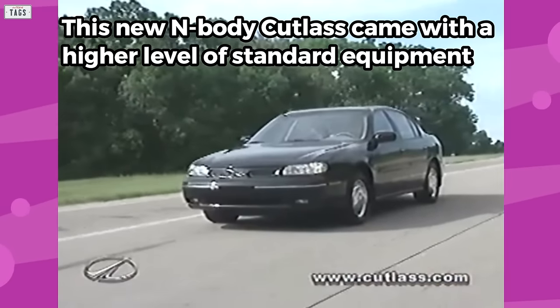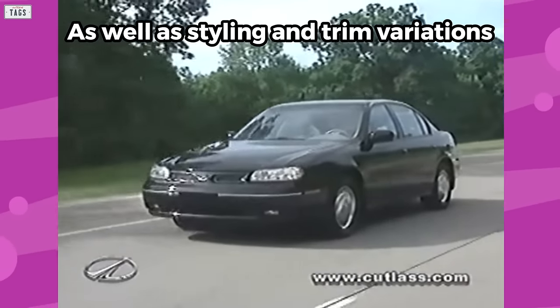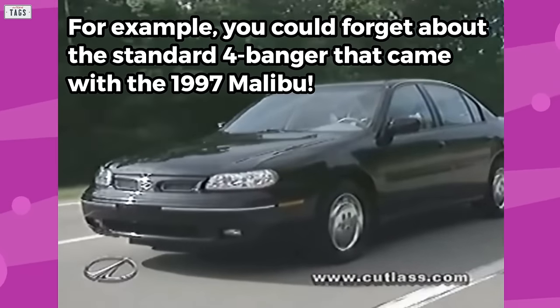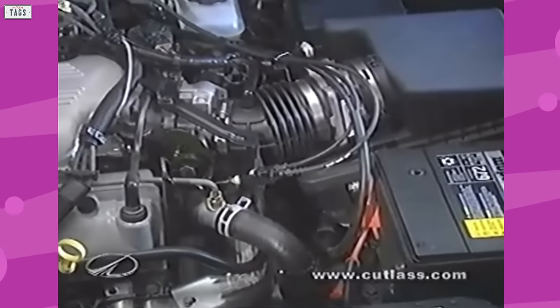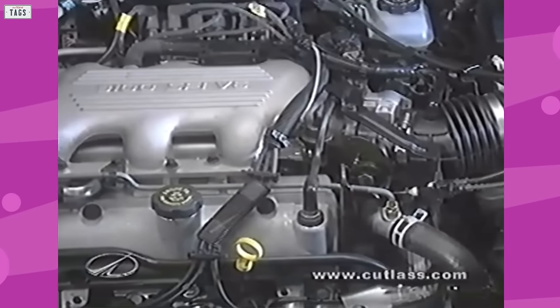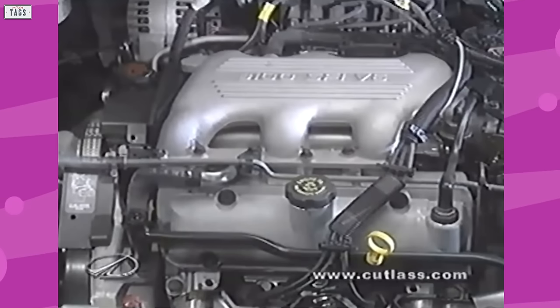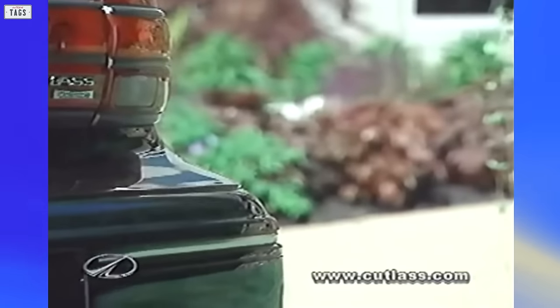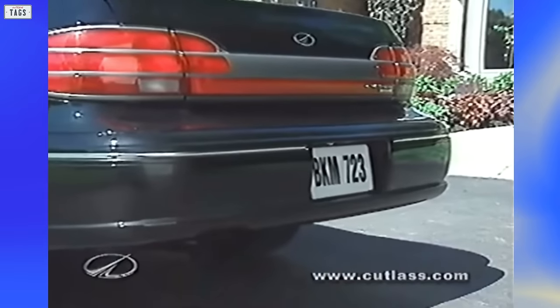This new N-body Cutlass came with a higher level of standard equipment, as well as styling and trim variations. You could forget about the standard four-cylinder that came with the 1997 Malibu — instead, Cutlass buyers were treated to the 3.1-liter V6 engine. The mill cranked out a reasonable 160 horsepower and 185 pound-feet of torque, moving the sedan to 60 miles per hour from a complete stop in about 8.1 seconds. While the Malibu offered two trim levels — base and LS — the Cutlass did the same, being available in base and GLS.